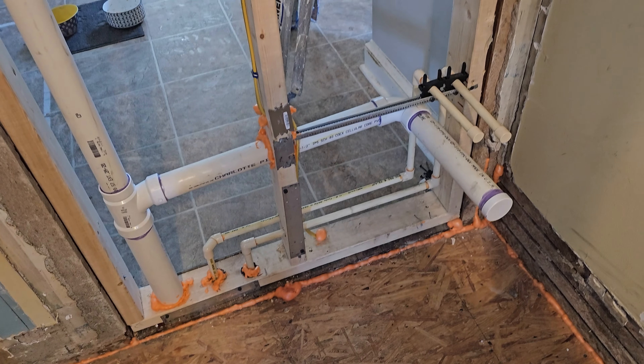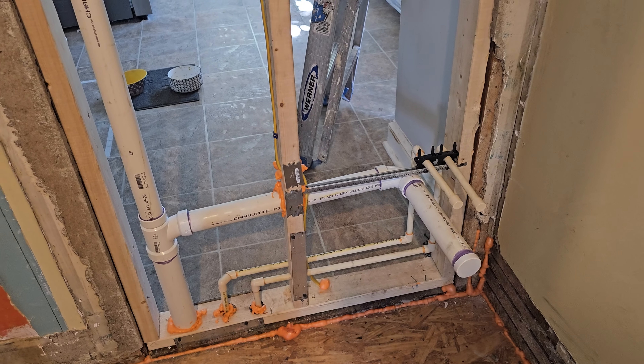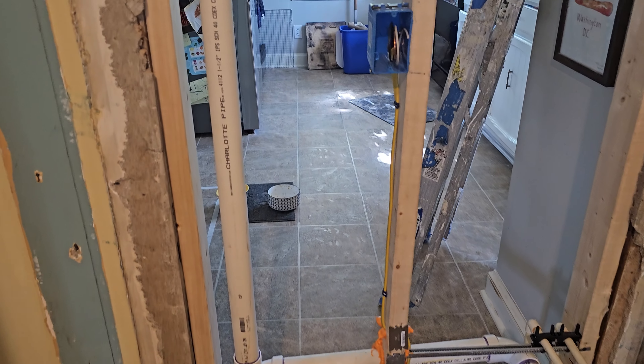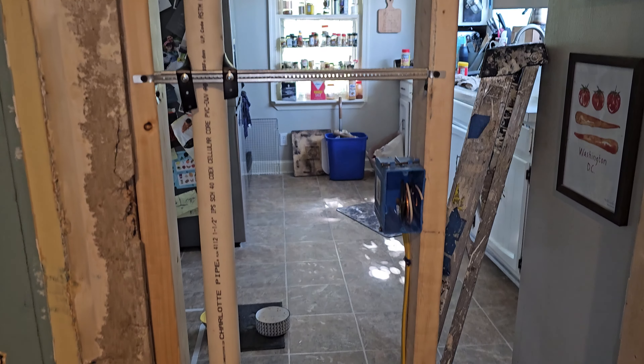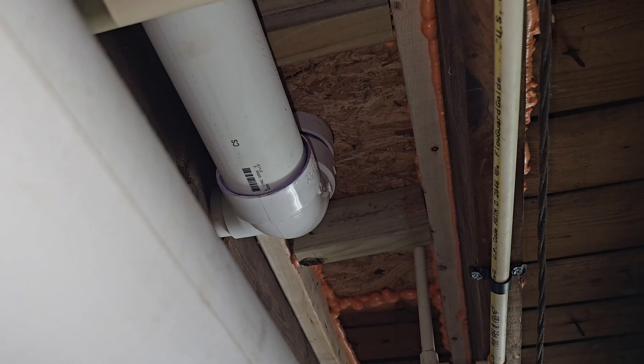Next, let's look at the vanity rough-in. The vanity rough-in includes the hot and cold water lines for the sink, as well as the drain line. The ventilation pipe regulates the air pressure within your home's plumbing system.